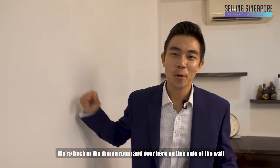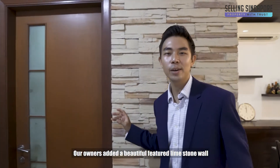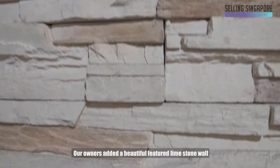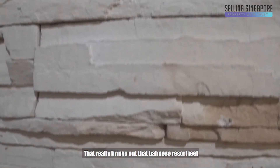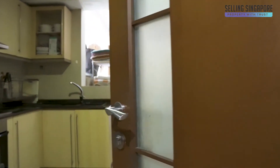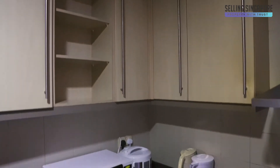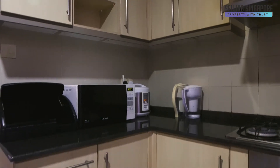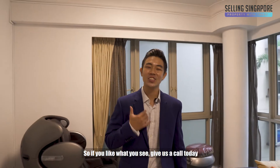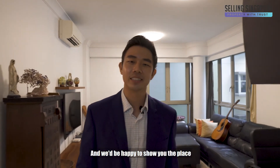We're back in the dining room and on this side of the wall our owners added a beautiful featured limestone wall that really brings out that Balinese resort feel. If you like what you see, give us a call today. I'm Nick Tan from Selling Singapore and we'll be happy to show you the place. I'll see you soon.